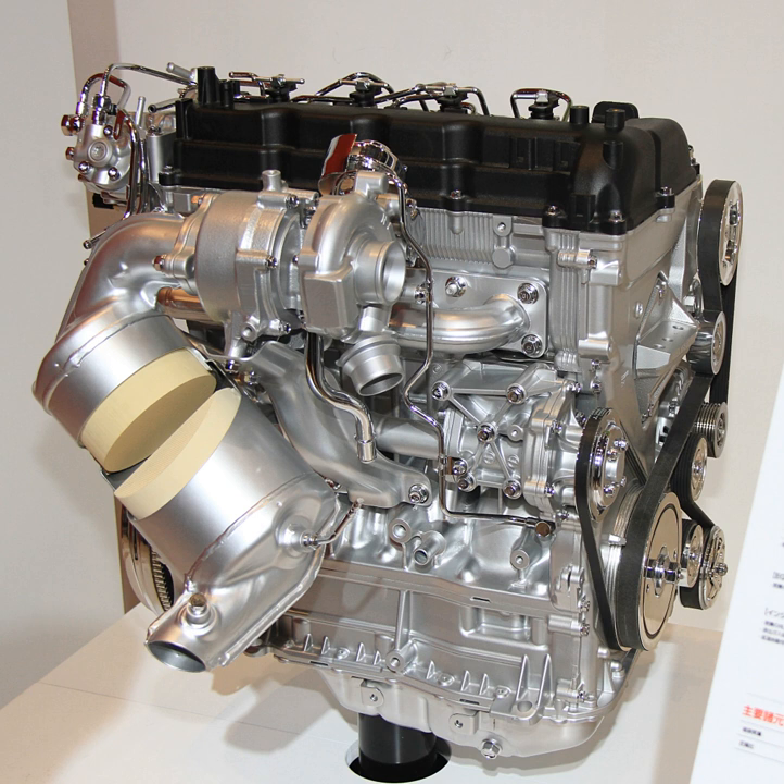In June 2006, Mitsubishi Motors and Mitsubishi Heavy Industries announced a joint development project for a new generation of clean diesel engines to be used in cars exported to Europe, with a target of beginning mass production in 2010. It was later announced that the engines would be gradually phased into other global markets.